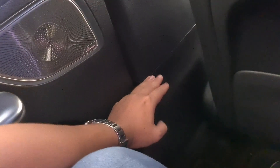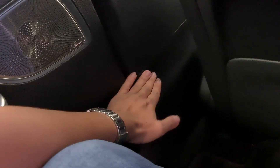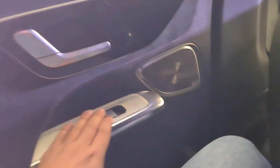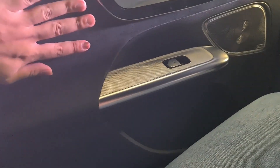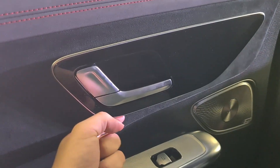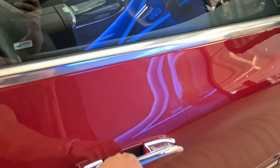The B-pillar goes one piece all the way down to about where the cloth finish ends, and then it's taken over by hard plastic. The material selection includes alcantara, and I like this panel here — it has a bit of a floating design, very nice indeed.